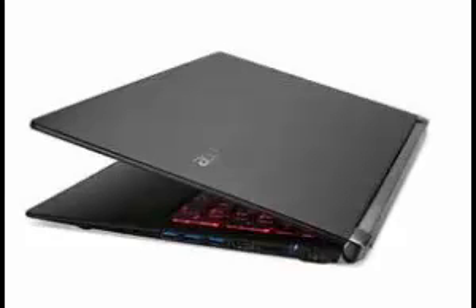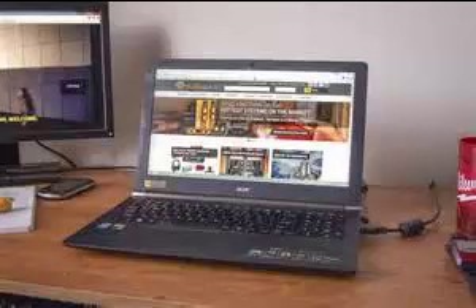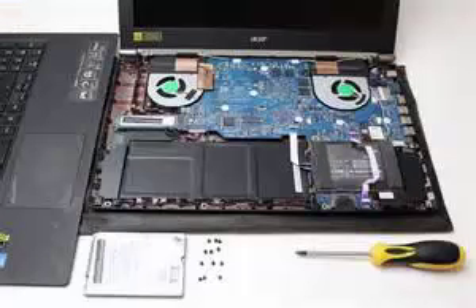Yet it still features a solid cooling system. The surface of its body feels astonishing due to the nanoprint lithography technology.